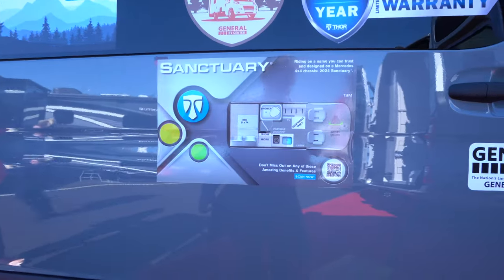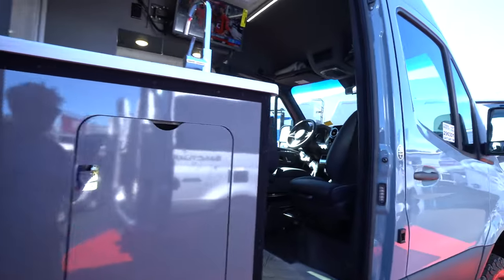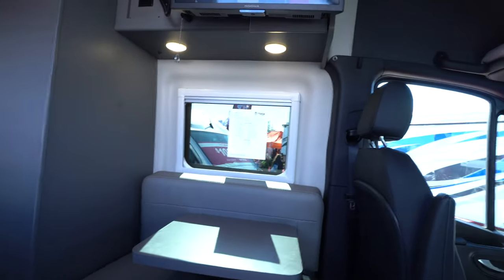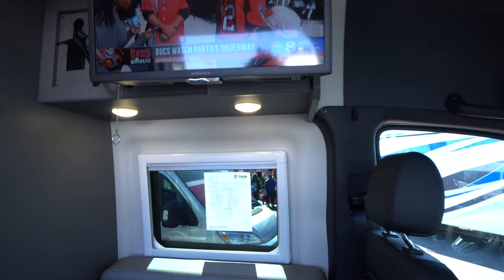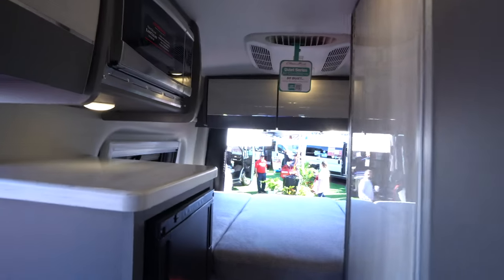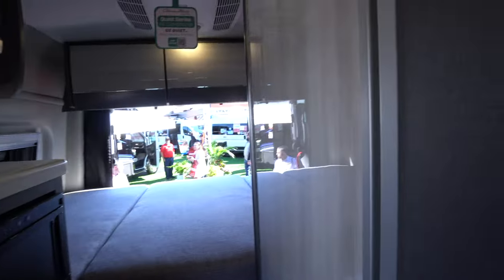There's going to be a floor plan right there. And we've got a nice TV bed. It's going to be your wet bath.